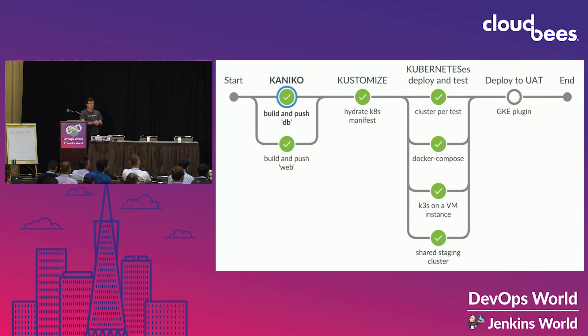Then we can deploy to a user acceptance testing or other environment to make sure it's ready for prod, or push straight to prod if you're the kind of team that does continuous deployment. One great way to do that is using a GKE plugin. Google creates great plugins for our users, and the GKE plugin automates deployments into your GKE cluster — a really easy command, secured by Google Cloud IAM, and easy to use.